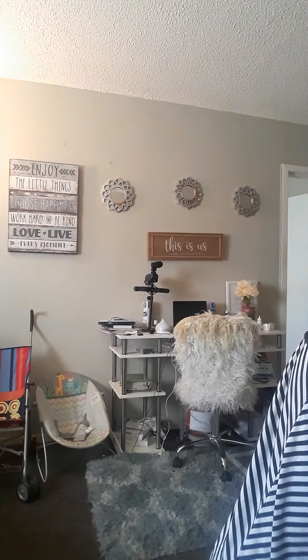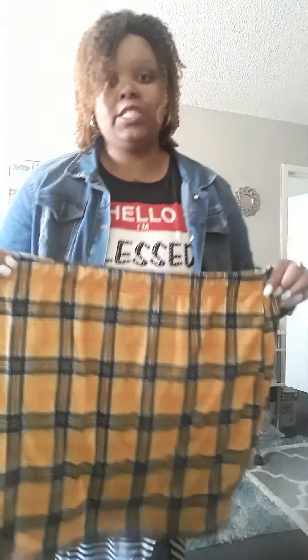My first piece is this yellow plaid skirt, which gives me Clueless vibes. It's to my knees because I want to get more skirts that are to my knees for spring. And it's yellow plaid and it's stretch material, because most of my skirts go down to my ankles.